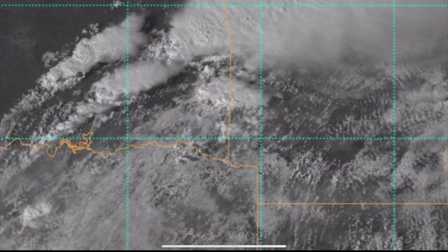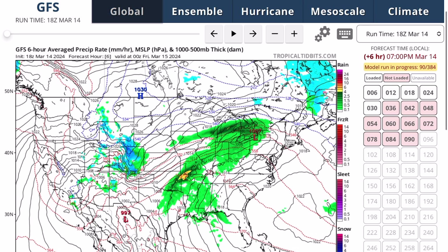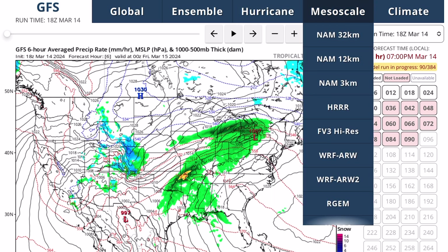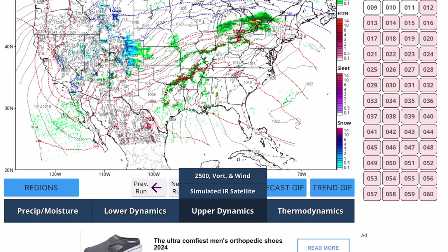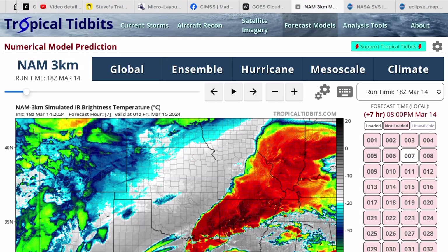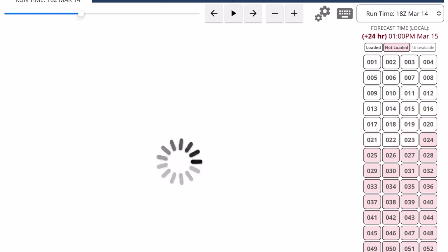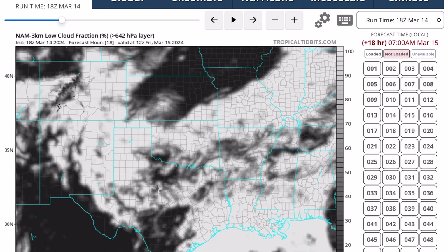Looking at forecast cloud cover can be very helpful as well. On the forecast models page on Tropical Tidbits, you can look at forecast data from many models — both global models and higher resolution mesoscale models that focus on the U.S. If you go to the mesoscale section and click on the NAM 3 kilometer run, then click on upper dynamics, you can select simulated IR satellite imagery. You can also select regions and click on an area of interest for a close-up view, then scroll through the next 60 hours or click on an individual hour to see the cloud cover forecast for that particular time.